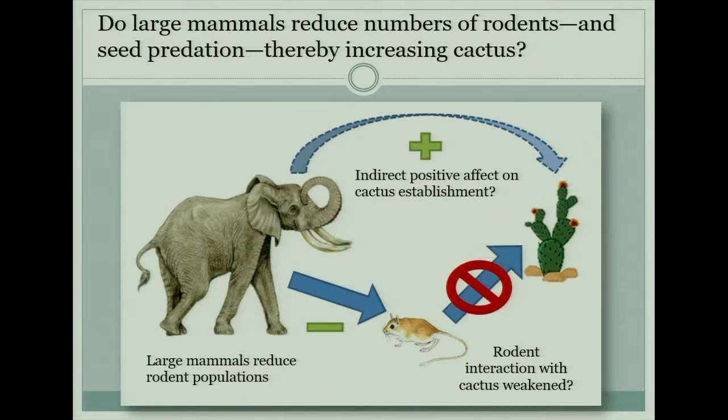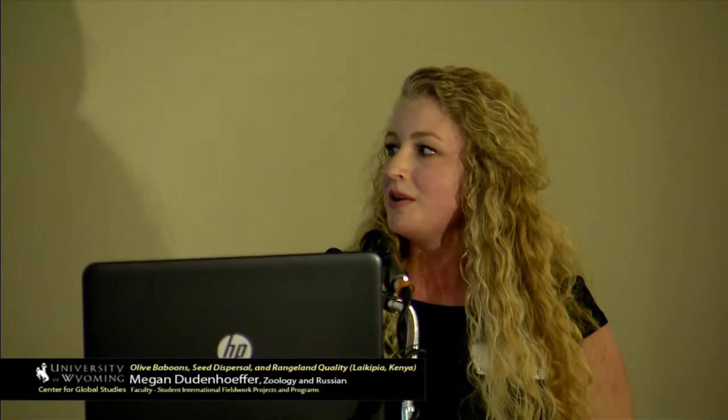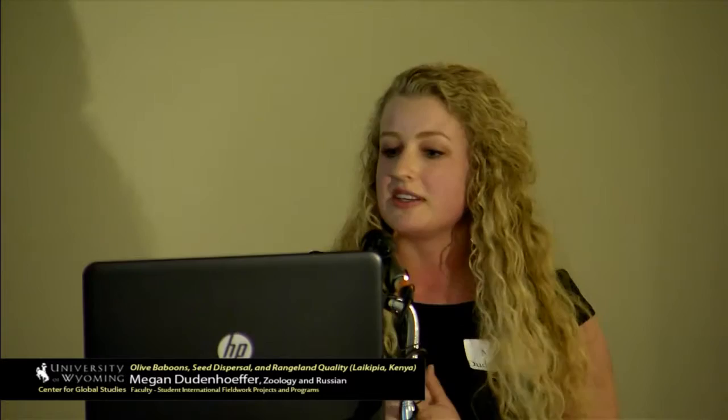Since Laikipia, Kenya has different property types, we were able to look at this relationship in the natural world. On wildlife conservancies, elephants and large mammals are tolerated and encouraged, whereas on private ranch land they're discouraged. If we're correct, we'd expect higher numbers of cactus in the conservancies and lower numbers on ranch land. And indeed, there is more cactus where there are more large mammals and less cactus where there are high levels of rodents.